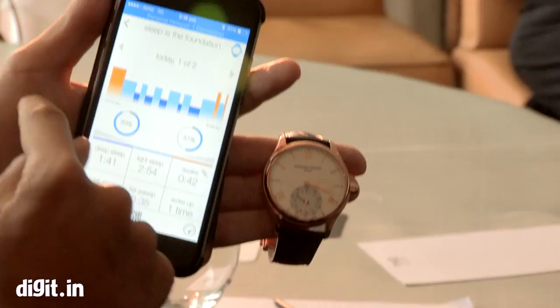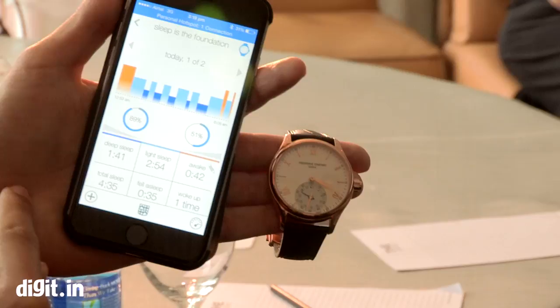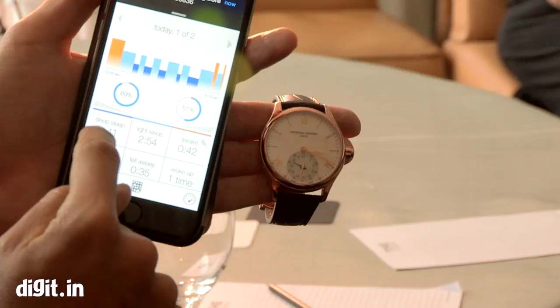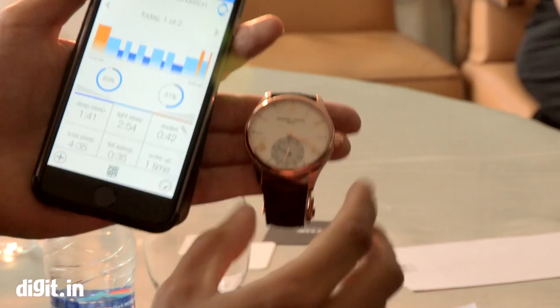Regarding my night, I can see more information. My night — as you can see — I haven't slept too much: four hours and 35 minutes. That's what we call jet lag. It took me 35 minutes to fall asleep, and I slept one hour 41 in a deep sleep as shown in the dark blue, and almost three hours in a light sleep.